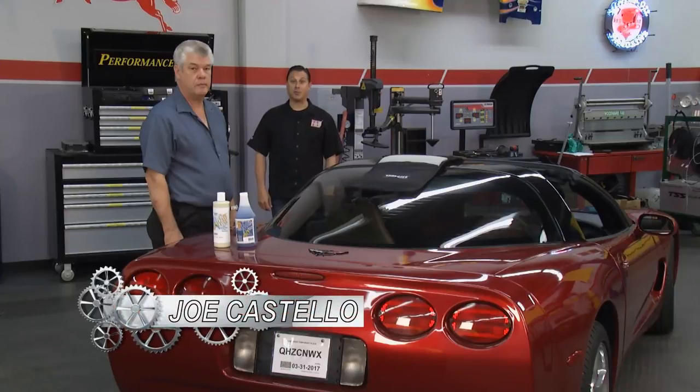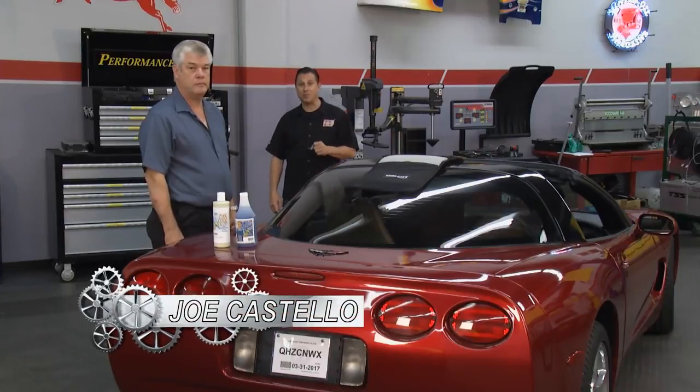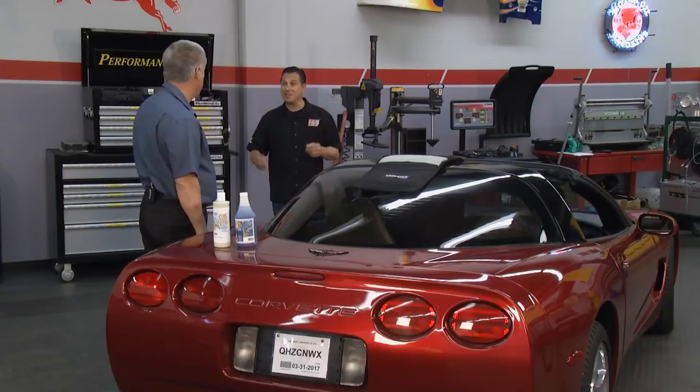Welcome back to Performance TV. Ed Engels from Machinist Mate Products is back, and you've got some new products for us this week. It's great to be back on Performance TV — yeah, we have some new products we'd like to show you.